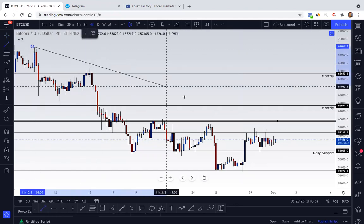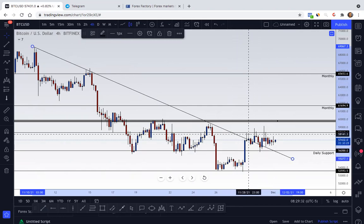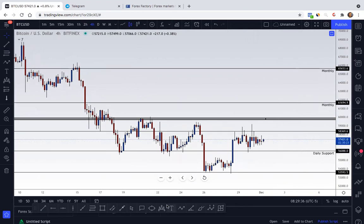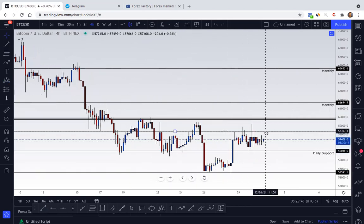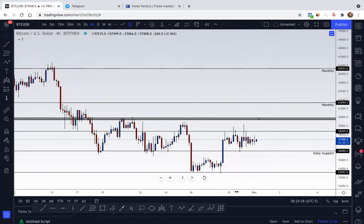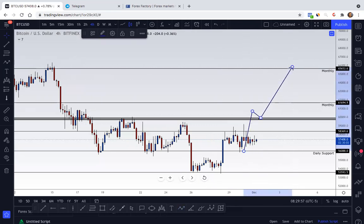As you can see, I'm on the four-hour — our trend line is broken. It is retesting previous structure. If you are a person that likes to spot out patterns, we have an inverted head and shoulders basically being created here. It's not going to be an official inverted head and shoulders until the neckline is broken and retested. So again, we're still dealing with the same resistance area.